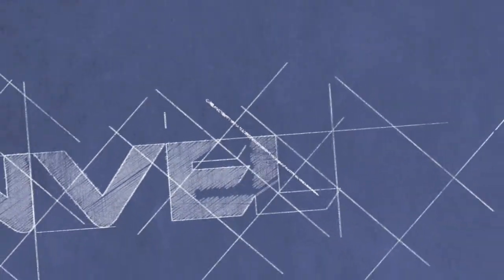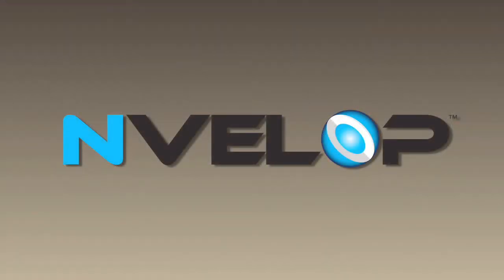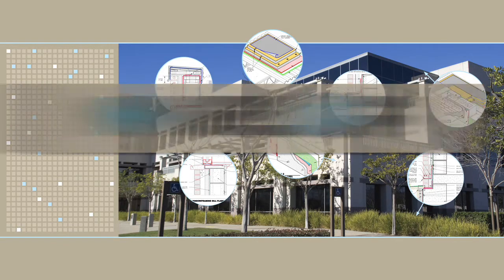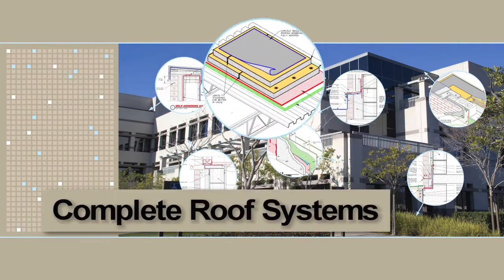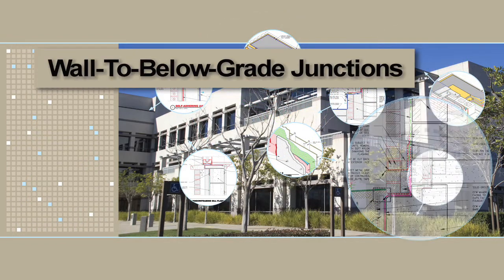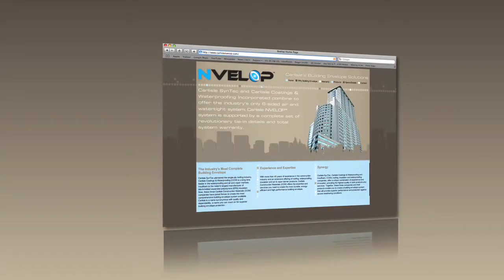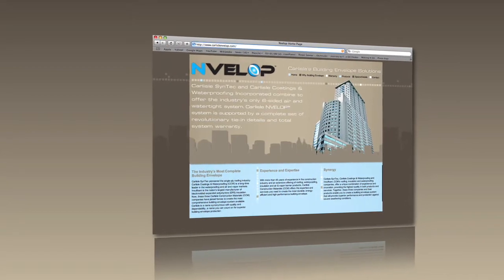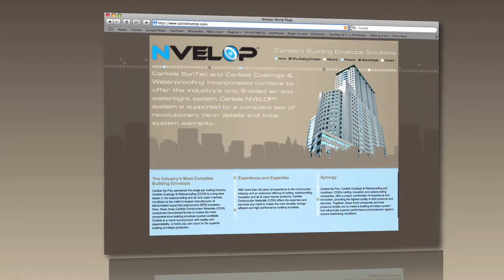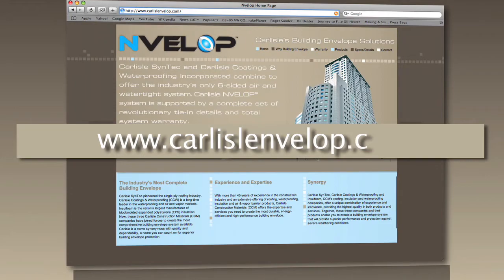The building envelope experts at Carlisle have created the new standard in building envelope design by crafting the most comprehensive detail suite in the industry. The full-color envelope detail suite covers three wall types, complete roof systems, roof-to-wall junctions, wall-to-below-grade junctions, flashings, and windows. No need to waste your energy recreating these details — registered architects may obtain AutoCAD-compatible files online at www.carlisleenveloped.com.